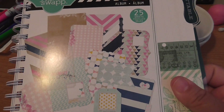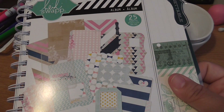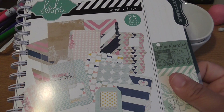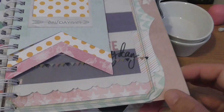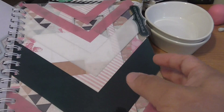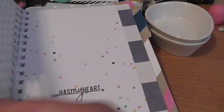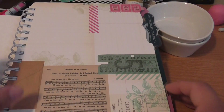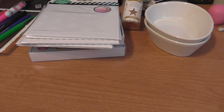Then I grabbed another one of these Heidi Swapp albums — this is like my fourth one. I think I've shown these before. I got these for $2.20. I really can't leave it behind for $2.20. Even if you were to buy just the paper pad, a 6x6 is going to be more expensive than that. It's got cute little see-through pages, folds, and windows. It already comes with the binding, so for that deal you can't beat it. I grabbed the two that were there.